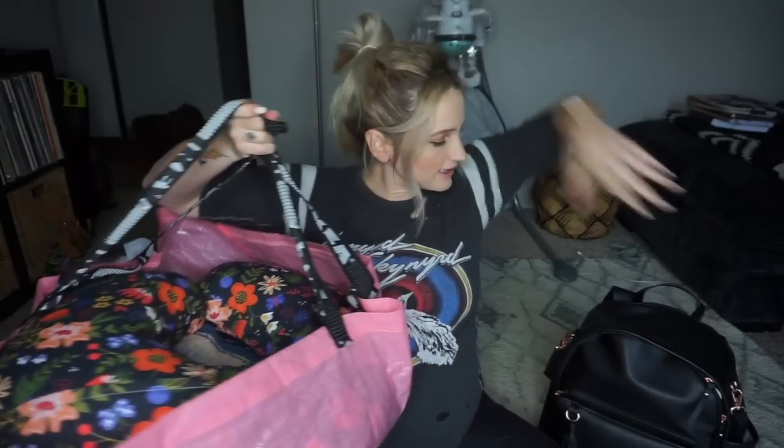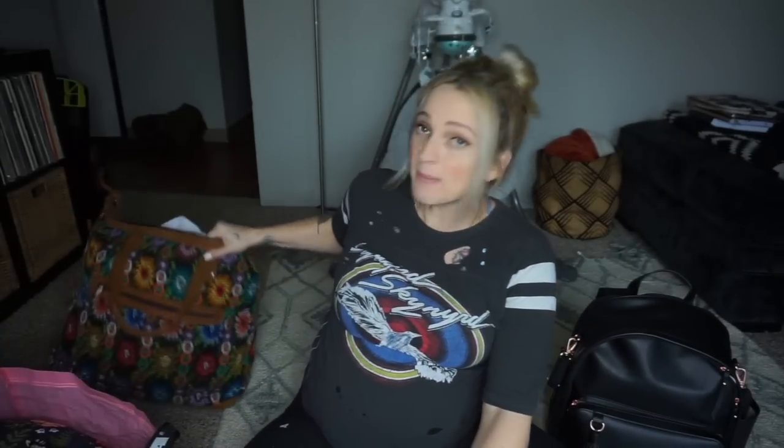So this beautiful IKEA bag will hold all this stuff, along with this adorable backpack — and all of it actually fits in there. Then I have this bag here which is my personal stuff, with an adult diaper on top — we'll get to that.